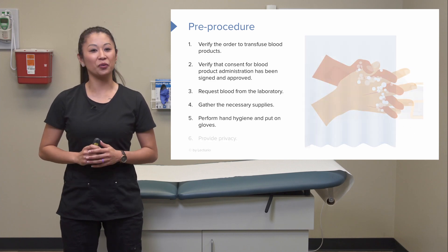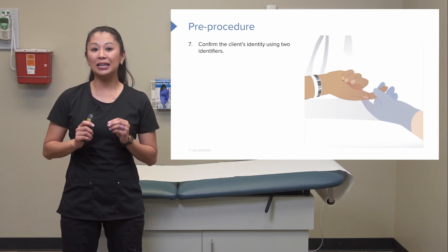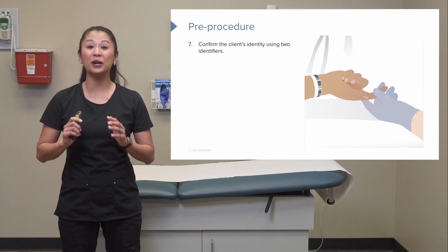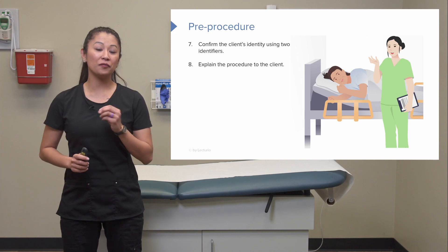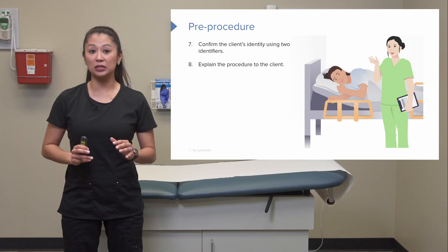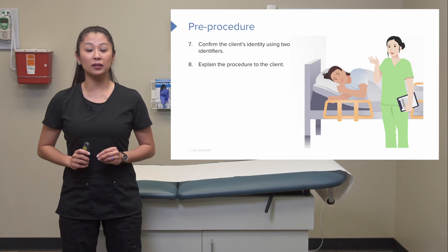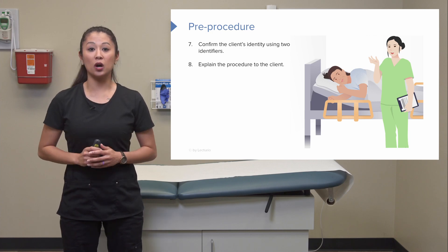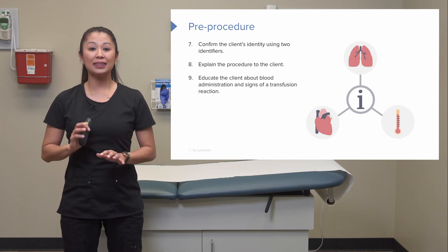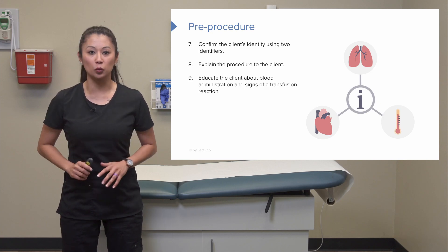Perform hand hygiene and provide privacy for your patient. Once we've received the blood, confirm the client's identity using two patient identifiers — this is very important. The physician or advanced practice provider has discussed the risks and benefits, but as the nurse, we need to let the patient know what to expect, such as how long we'll monitor and what to watch for, especially signs of a transfusion reaction.